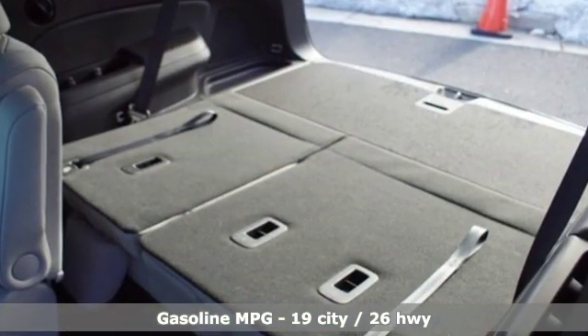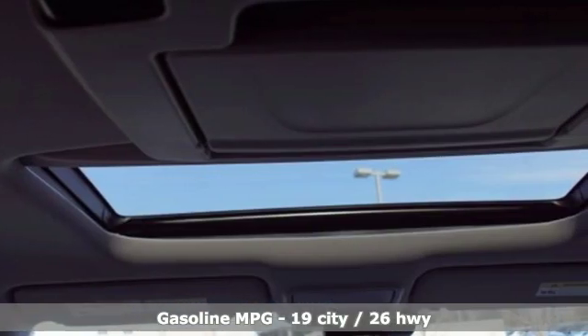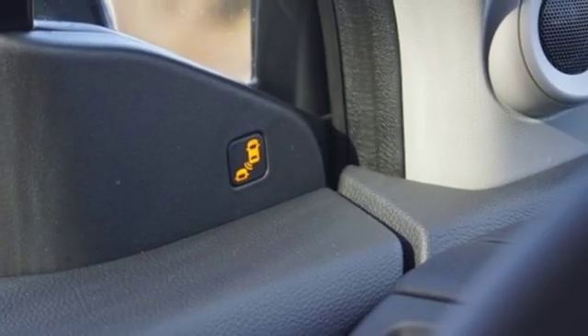Automatic transmission, heated and ventilated leather bucket seats, streaming audio, auto dimming rear view mirror, dual zone climate control, power heated mirrors.